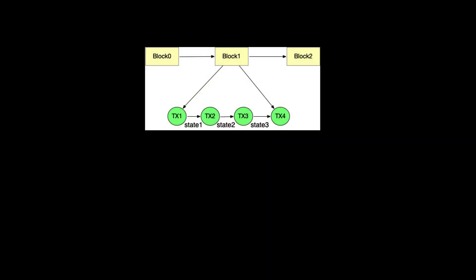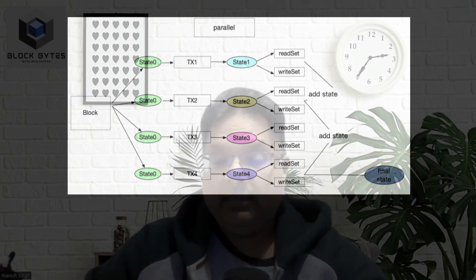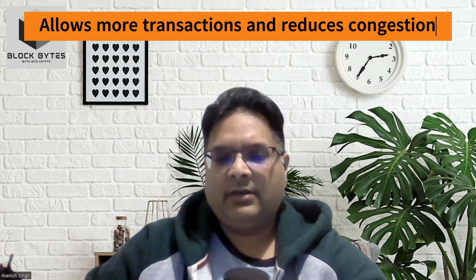The EVM on Ethereum processes transactions serially, one at a time. Parallelization will allow it to process multiple transactions simultaneously. This way, the network can process more transactions in less time and reduce congestion and fees. Since the EVM is open source, it can be modified to support parallel processing.